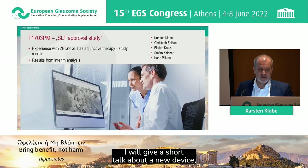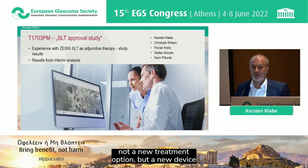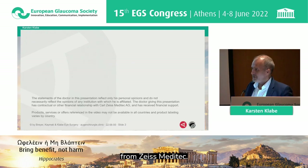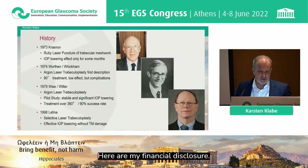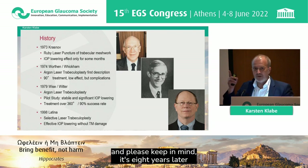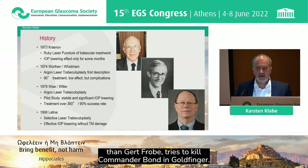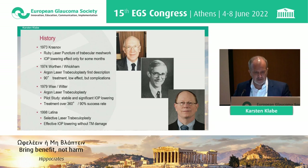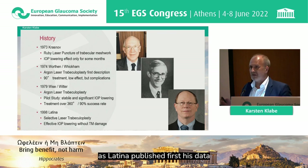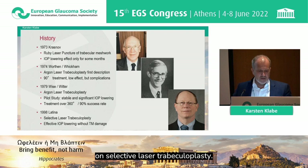I will give a short talk about a new device — not a new treatment option, but a new device for selective laser treatment offered to us from Zeiss Meditech. Here on my financial disclosure. The story starts in 1973 by Krasnoff, and it ends up in 1998 as Latina published first his data on selective laser trabecular plasty.